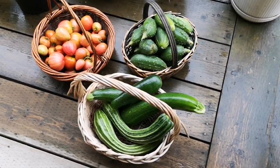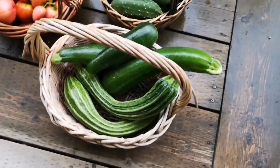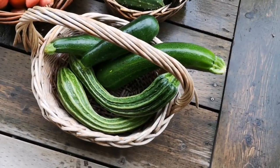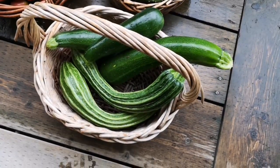Just harvested some tomatoes, some cucumbers, and some lovely zucchini. I really like the Romanesco style.